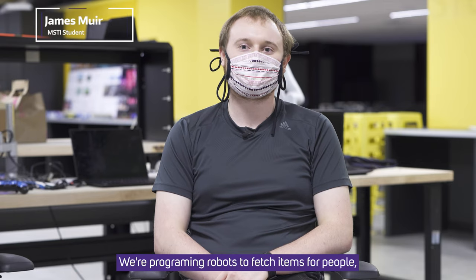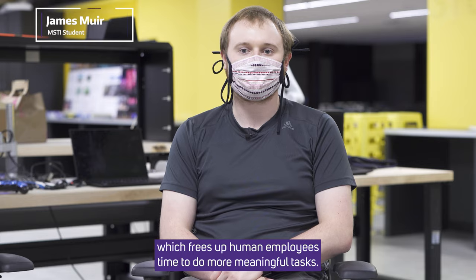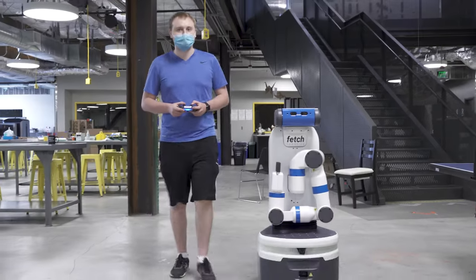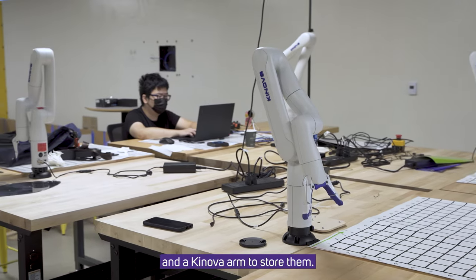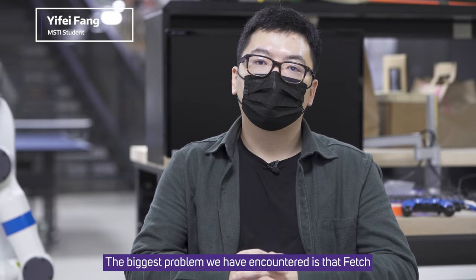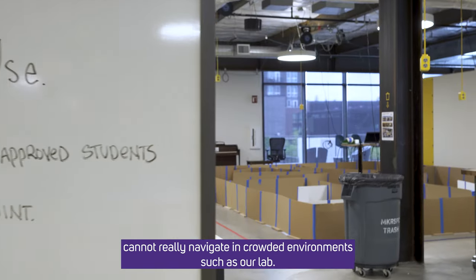We're programming robots to fetch items for people, which frees up human employees' time to do more meaningful tasks. We're using a Fetch mobile robot to transport the items and a Kinova arm to store them. The biggest problem we have encountered is Fetch cannot really navigate in a crowded environment such as our lab.